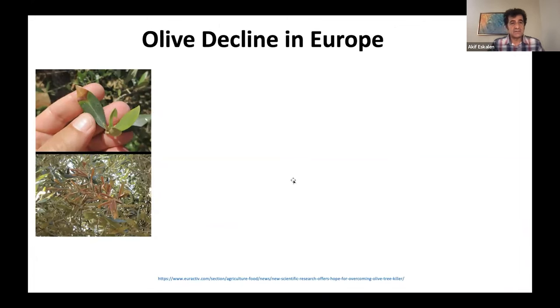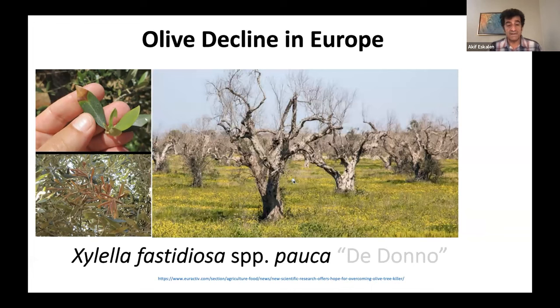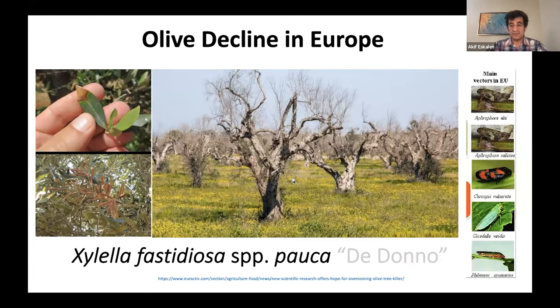I just want to address the elephant in the room: olive decline in Europe, which has been all over the news for several years. This is caused by Xylella fastidiosa subsp. pauca, a different subspecies, which has been found causing olive decline all over Europe, starting in Italy. We don't have this specific subspecies in California or the United States. Their vector also seems to be more efficient than the vectors we have in California, which could be making the disease more severe on olives.